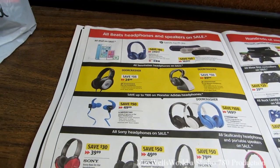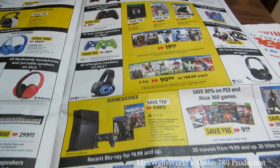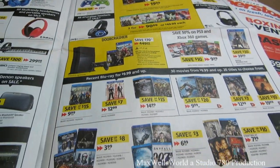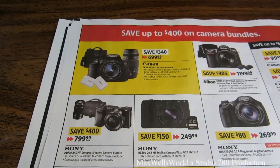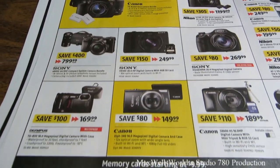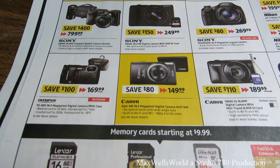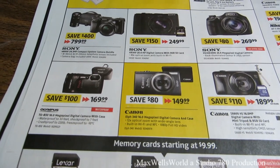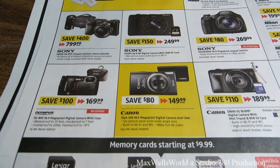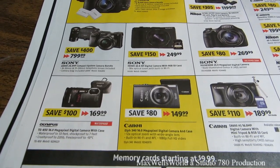They have headphones, video games, and Blu-rays on sale. There's a Canon ELPH 330 16-megapixel camera with a case for $149.99, which is interesting — I've been looking for a backup vlogging camera for a while, so I might have to pick something like that up.